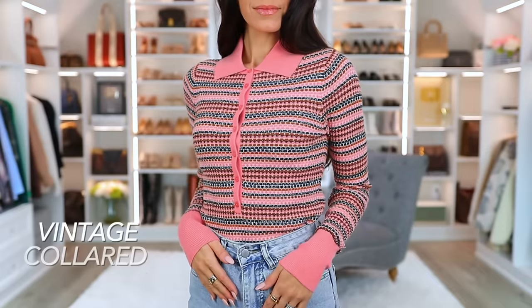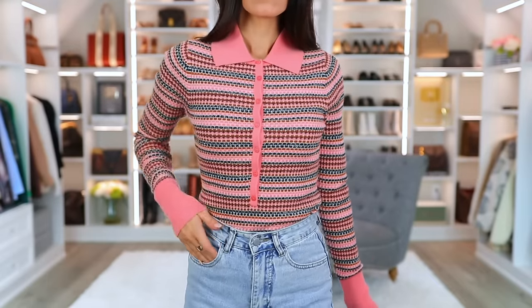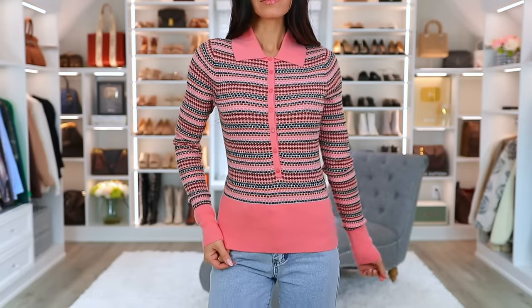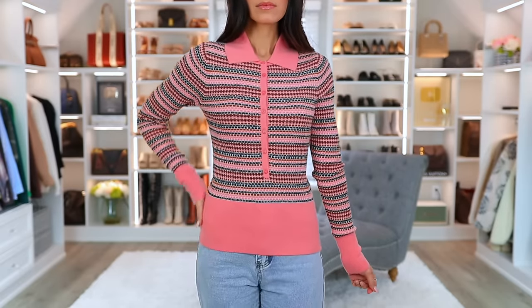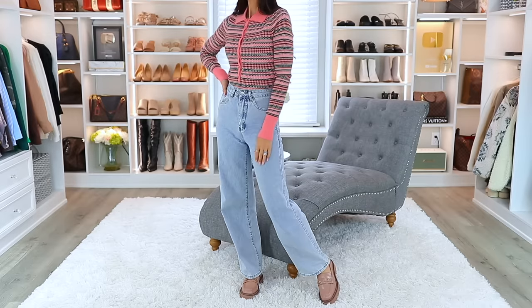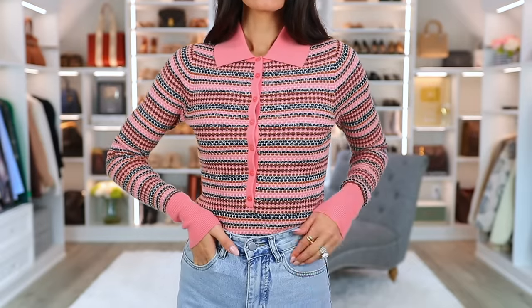We are starting with a vintage-looking striped knitted polo sweater. Polo sweaters are so in right now. This is more of a vintage vibe — I love the color, the tiny knitted stripes, and the button detail. The length is really nice if you want to leave it untucked, but if you have high-waisted jeans, you could tuck it in. It'll be flattering and give you a nice slim-looking waistline. The collar is really what we're seeing a lot of lately in sweaters.